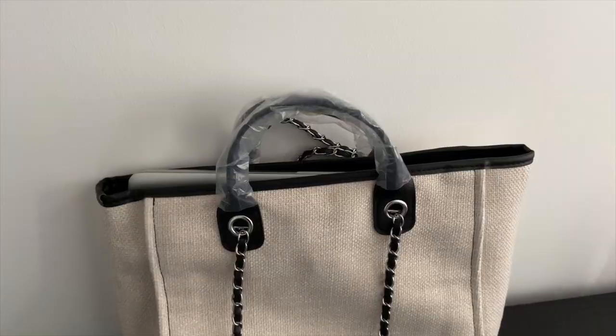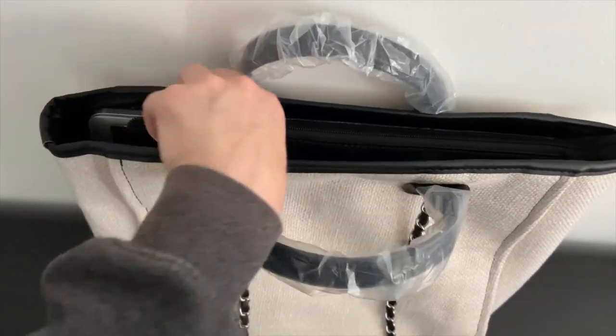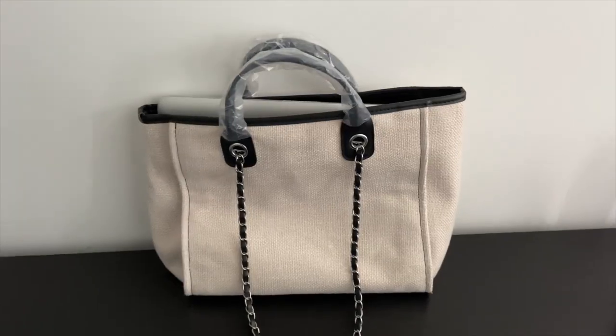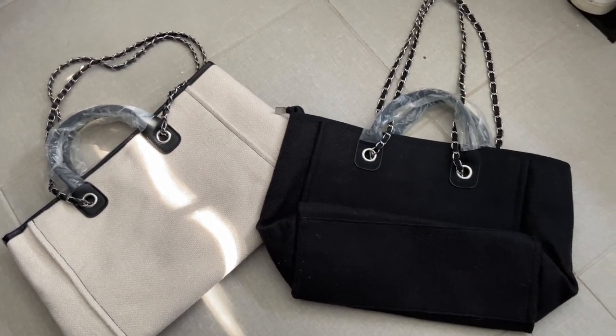I spent probably a solid 45 minutes looking for the perfect bag that can dual as a bag you'd bring to class in college and also as a work bag. The number one criteria is that it fits a laptop. I got these in both black and beige. The reviews were great, and they also come with a little zipper. Both bags do fit my 15-inch MacBook easily when open. However, if you zipper them up, it barely closes and you won't be able to pack much else in there. If you don't plan on zippering it and just want to throw your laptop in with notebooks and pens, it'll easily fit. Everything about this channel is about being versatile and affordable, so if you're looking for a bag like that, it's definitely worth the money.